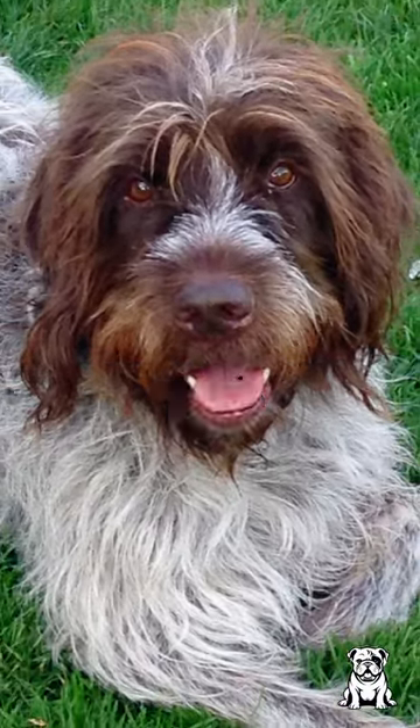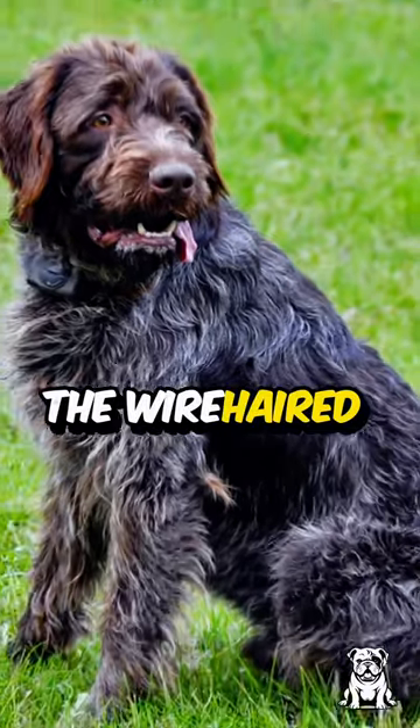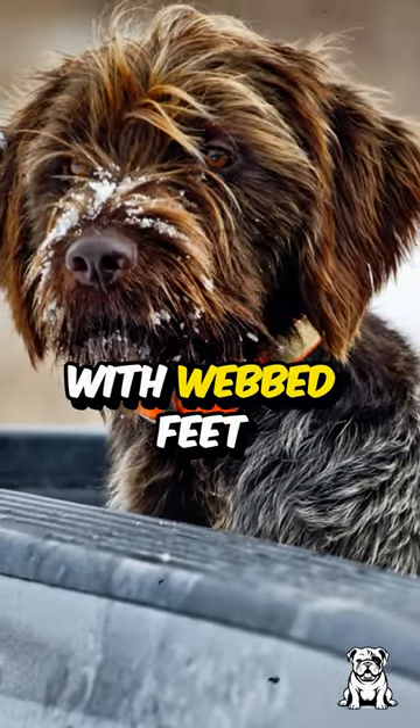Get ready for a wagging good time. Unleash the excitement with three positively fun facts about the wire-haired pointing griffon. Did you know these furbulous pooches are expert bird hunters with webbed feet for swimming?